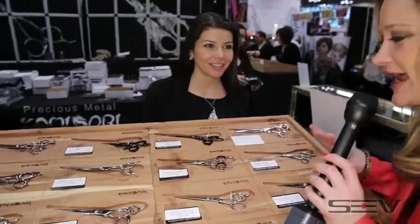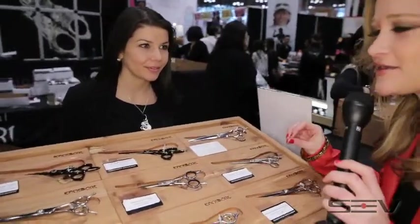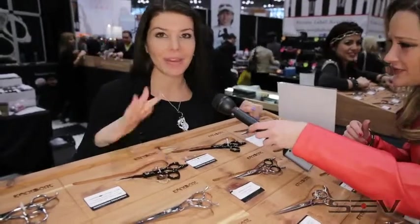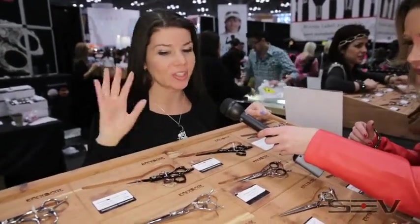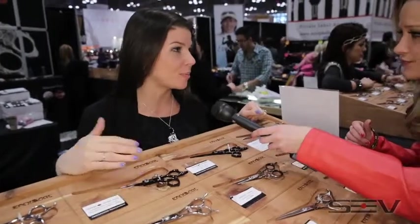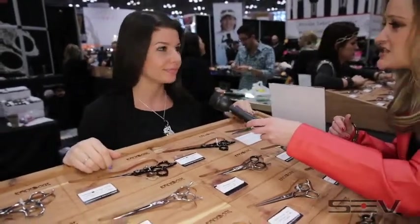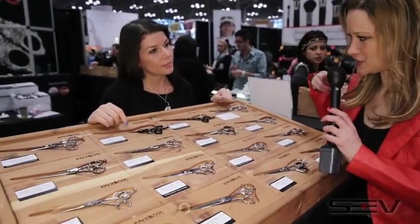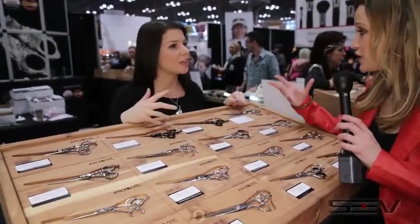What makes the Kamisori hair scissors better than any other hair cutters on the market? They're made in Japan, made with the best stainless steel — they're just top quality. We've won three years in a row as the best hair cutting scissors. Does it actually matter when you get a haircut to have the most precise scissors — does it determine how the haircut turns out? The strength of the metal and how sharp it is.